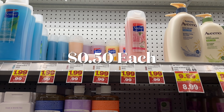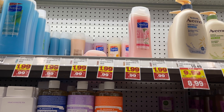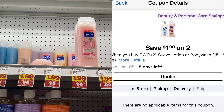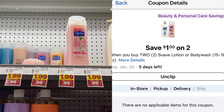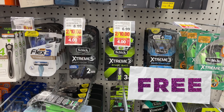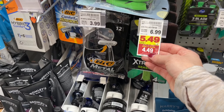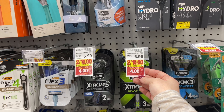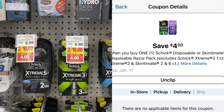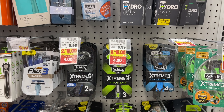I love when there are no paper coupons needed — this comes off the Kroger app, easy peasy. We're going to pick up two Suave body washes on sale for 99 cents each with the Mega, so two is $2. There's a dollar-off-when-you-buy-two coupon on the app, making these just 50 cents each. And there's a total freebie on the Extreme Razors — get the $4 ones and clip the $4 Kroger digital coupon, making them completely free.